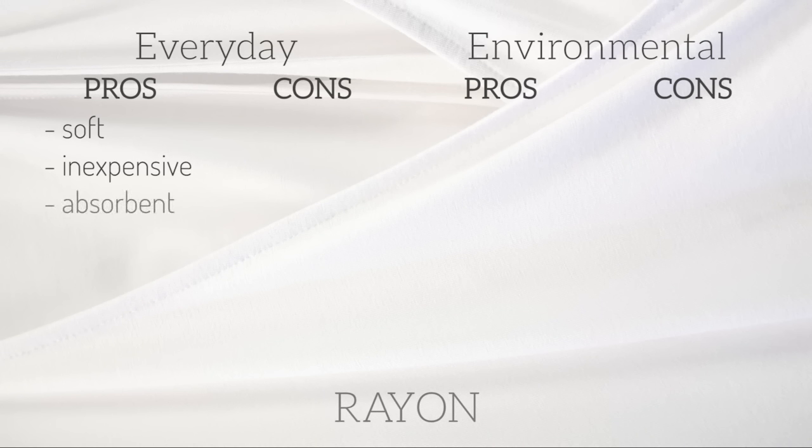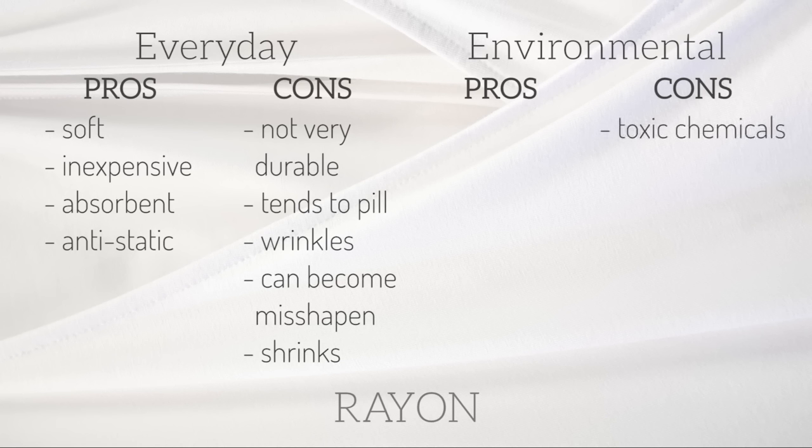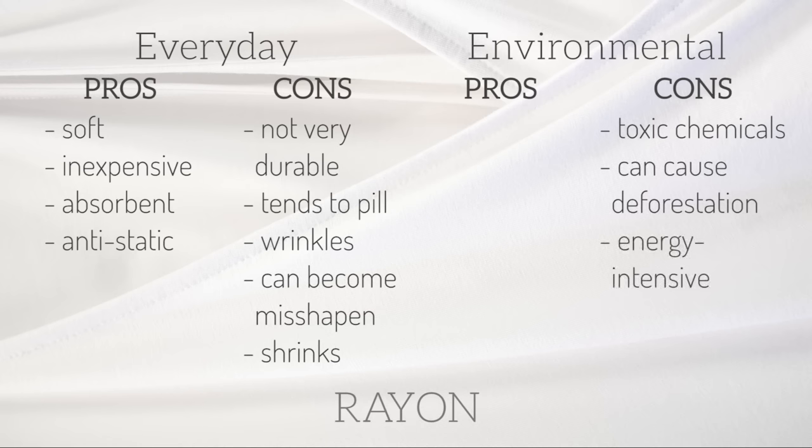Finally, there are a few naturally derived synthetic fibers. The first is rayon, primarily made from wood pulp that goes through a chemical process. As a fiber it's soft, inexpensive, absorbent, and anti-static, unlike other synthetic materials. The cons are that it's not very durable, it tends to pill, it wrinkles, it loses strength when wet and can easily become misshapen, and it shrinks very easily. I couldn't really find any environmental pros for rayon except that it uses fewer toxic chemicals than other synthetics — but they're still toxic chemicals. Because it's made from wood pulp, it can contribute to deforestation, and it's energy intensive to make.